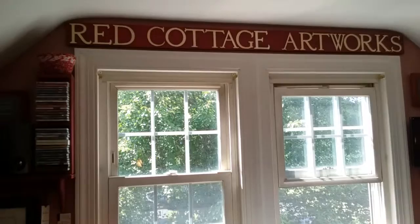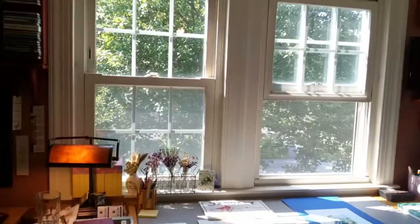Over here is just a little office space in my studio. There's my sign — I'm really proud of that. I painted that. That was fun. Beautiful windows, which are inspiring.